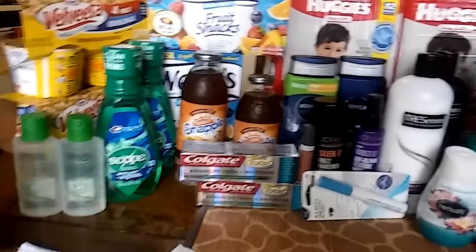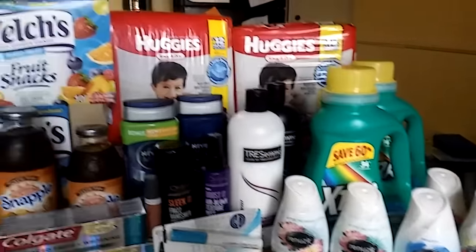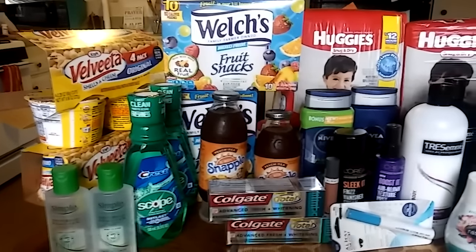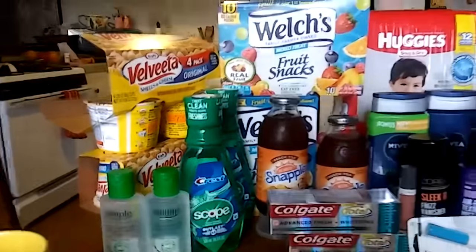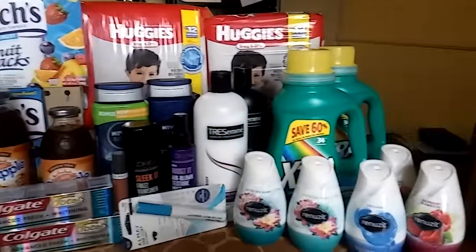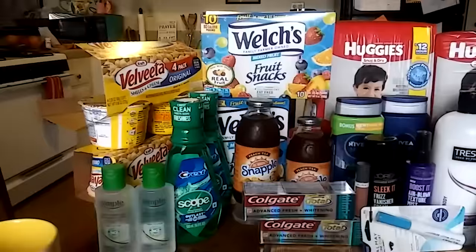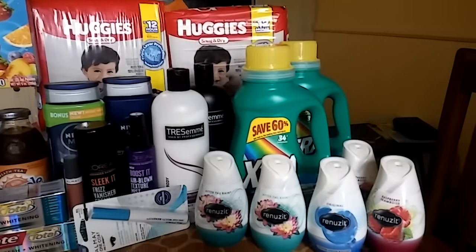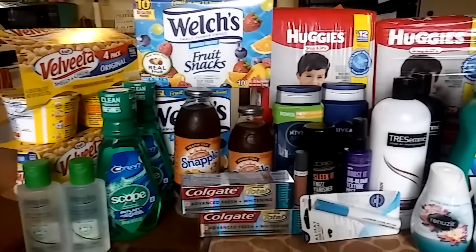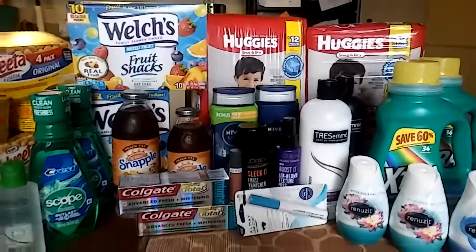All together, everything totaled about $113 before coupons. I had over $64 in coupons and got Extra Bucks back, so out of pocket it ended up being $25. I'm also getting $2 back from Savings Star for the Simple and $5 back in beauty bucks, bringing my total out of pocket to $18 for all of this. Not everything gave back Extra Bucks so it wasn't the best deals ever — definitely pick and choose based on which coupons you have. Thanks for watching — leave a comment if you have questions or video requests, and I'll hopefully have my video up next Sunday on time. This is Quick Couponing!